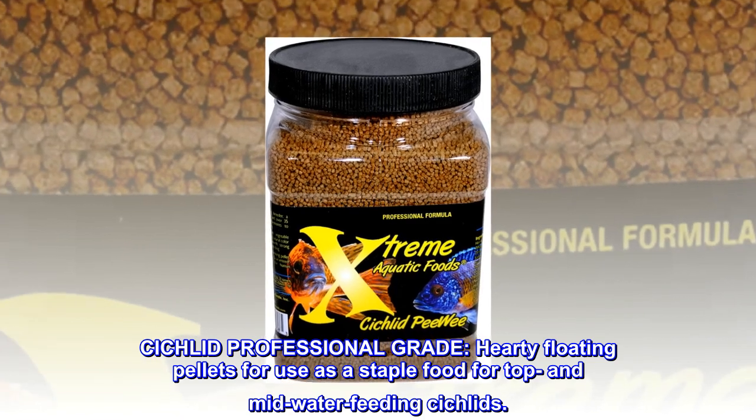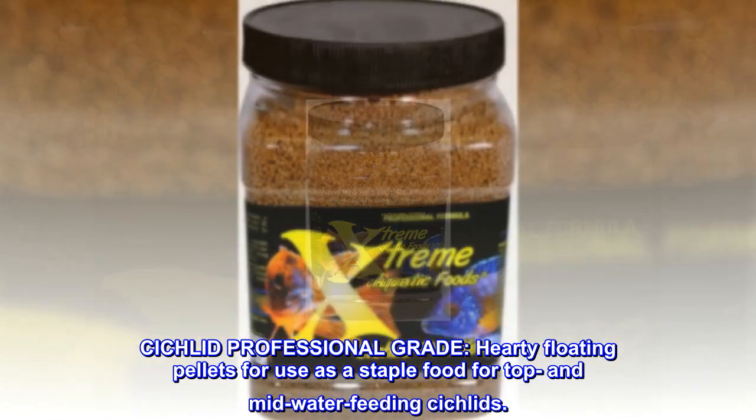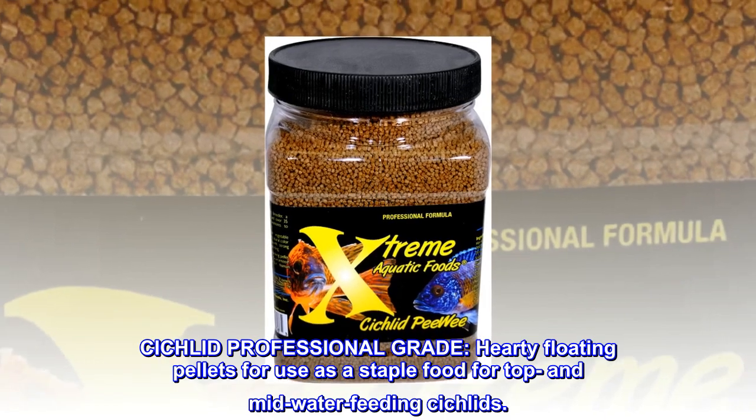Cichlid professional grade, hearty floating pellets for use as a staple food for top and mid-water feeding cichlids.